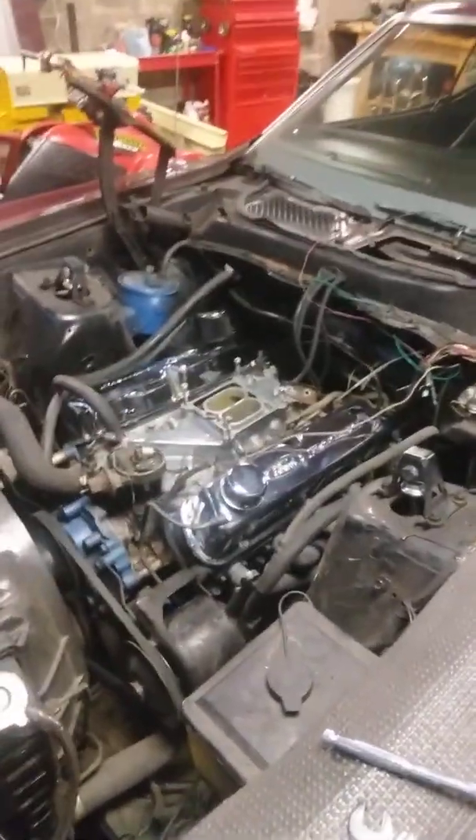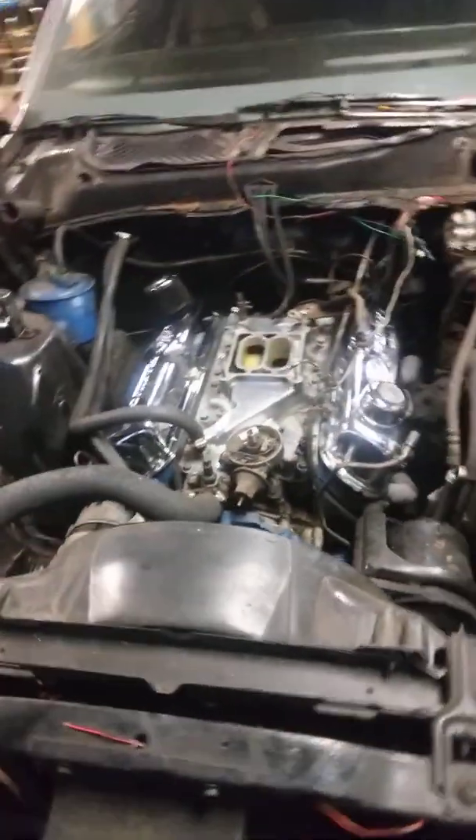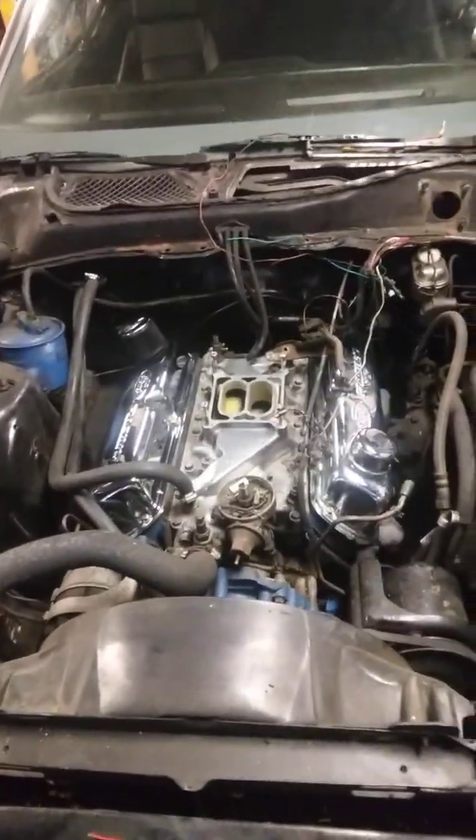I took out some of the already burnt wires, but the main harness is actually okay. It did some damage, but it could have been much worse. The motor actually looks much better now, but we spent hours cleaning it.